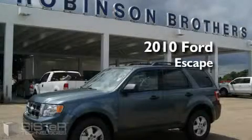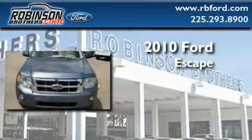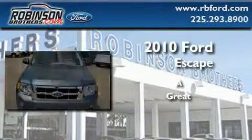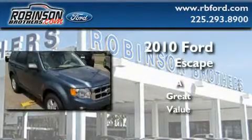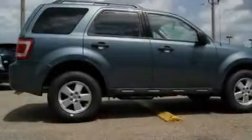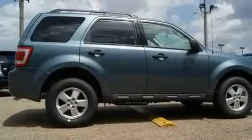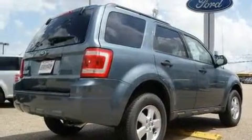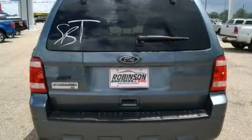This is a brand new 2010 Ford Escape. Its top features include an auto-dimming rearview mirror, a rear window defroster, a low tire pressure indicator, a stability control system, and it's easy to see why this automobile is an excellent choice.